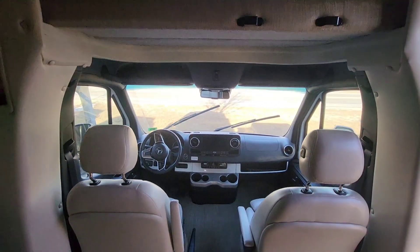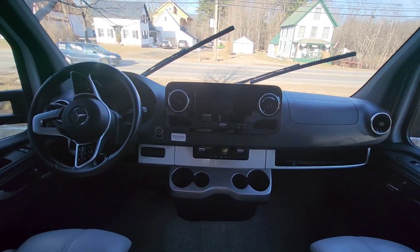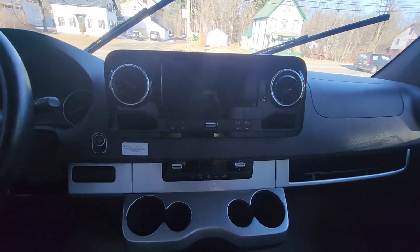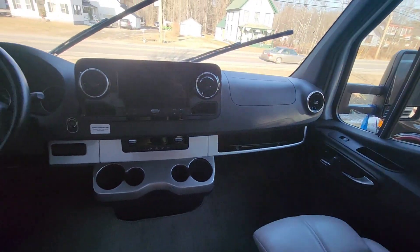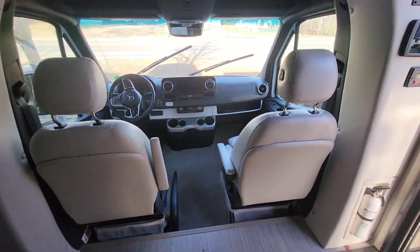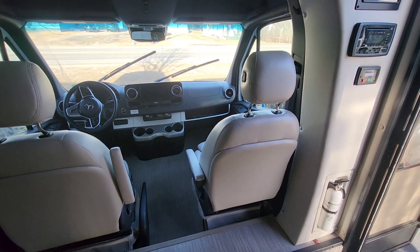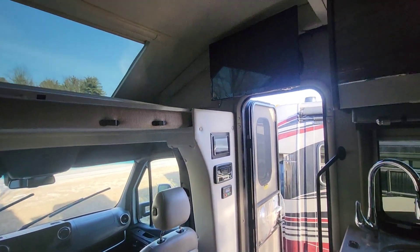Right underneath that is going to be the cockpit of the coach, which is on the Mercedes Sprinter chassis. It does have the upgrades from the 2021, which give you the larger touchscreen — they redid the cockpit here, which looks really good. On this one, your passenger seat will swivel around to be part of the living area for a little bit of extra space.